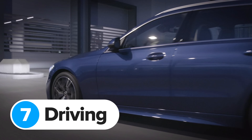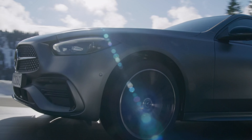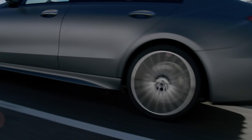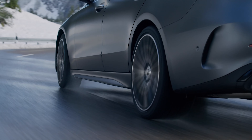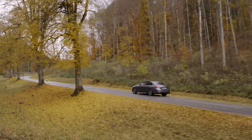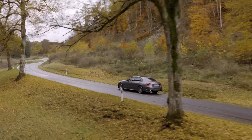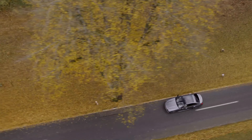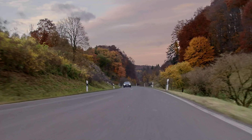Mercedes has tweaked the new C-Class's suspension to make it better to drive. Normal steel springs and regular dampers come as standard, but you can pay extra for adaptive dampers with sporty and comfortable settings. Plug-in hybrid models get adaptive air suspension for the rear wheels as standard. You can also get rear-wheel steering just like the latest S-Class, which reduces the turning circle by 43 centimetres compared to the old car.